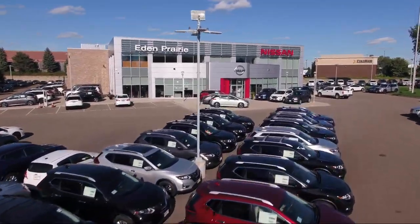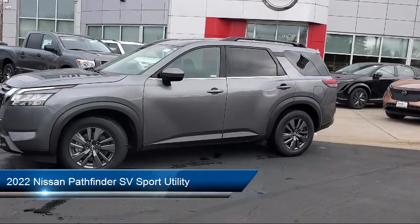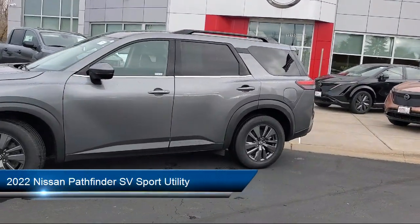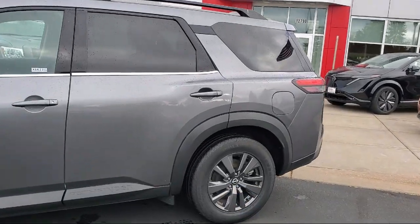Welcome to Eden Prairie Nissan, and here's a look at another one of our great vehicles from our inventory. It comes equipped with roof rack, parking sensors, and Nissan Connect services emergency communication system.